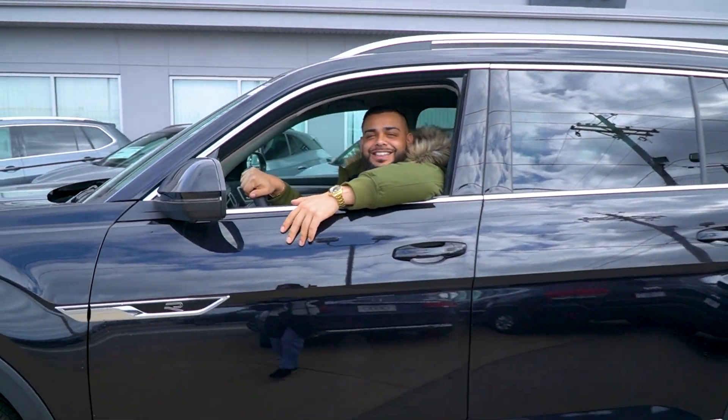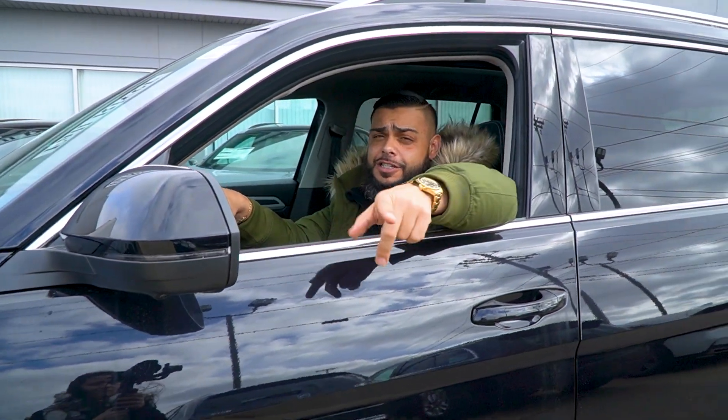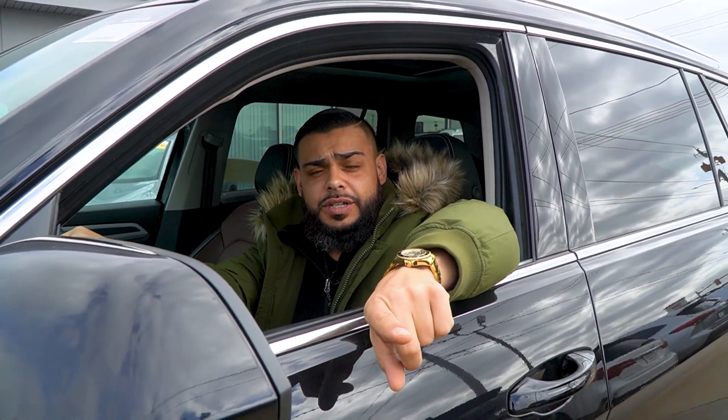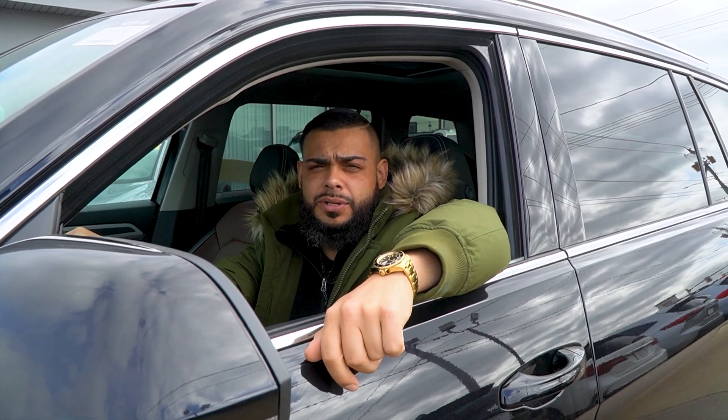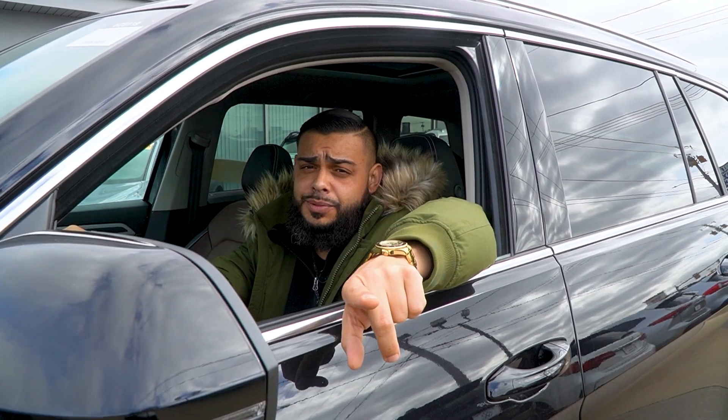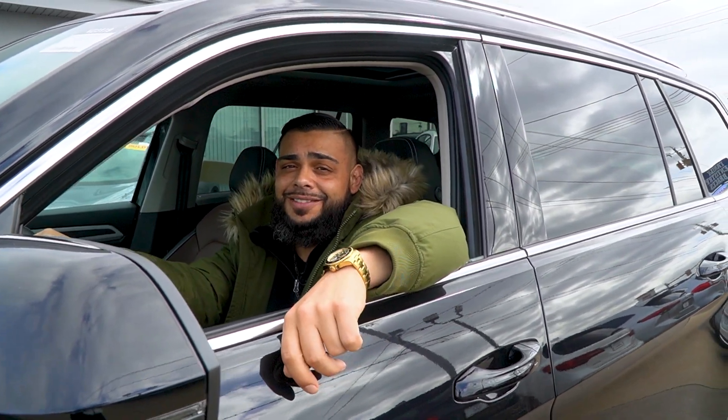Hey Kathleen, this is Ryan D over at Audi VW Fall River. I just want to thank you for watching the video on the 2023 Volkswagen Premium R-Line. If you have any questions, you can call me on my personal number, 401-529-9919. Please don't forget to like and subscribe to the video. Have a good one, Kathleen.